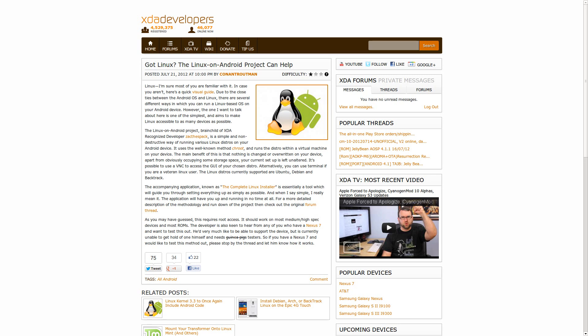The last story to mention hits home for me. The title of it is 'Got Linux? The Linux on Android Project Can Help.' It's basically a guide and an accompanying application to show you how to get Linux running on top of your Android-based device. It runs it in a chroot, so it's actually running in parallel with Android and you have to connect to it through a VNC. We've talked about this a few times in the past but never really went into detail. If you want to know more, head over to the XDA site and read the original thread.